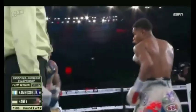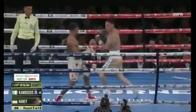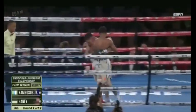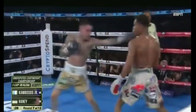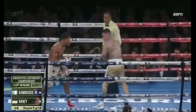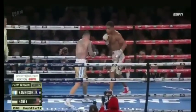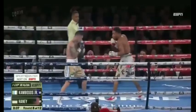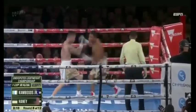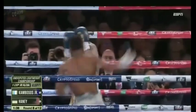He's still hot. Right hand to the body from Haney. It's destroying Kambosis, not allowing him to do anything. I knew that hook was coming. And then he changes up the levels with the jab. There's just so much going on that Kambosis has to deal with. 1-2 combination from Haney. And you can see an abrasion under the left eye of George Kambosis.